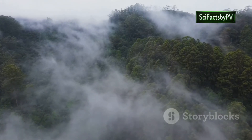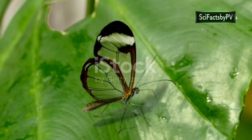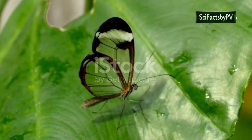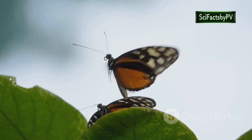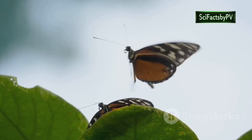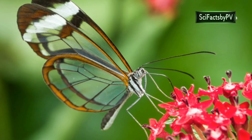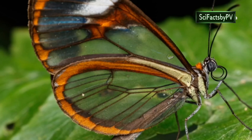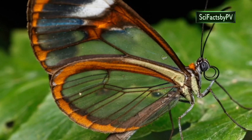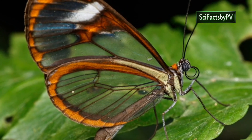Our journey takes us now to the cloud forests of Central and South America, home to a master of camouflage — the glass-winged butterfly. This ethereal creature seems to disappear into thin air, its wings rendered nearly invisible by a remarkable adaptation. Unlike most butterflies, whose wings are covered in colorful scales, the glass-wing's wings are largely transparent. This remarkable feature is due to the lack of scales on a large portion of their wings, allowing light to pass right through them.